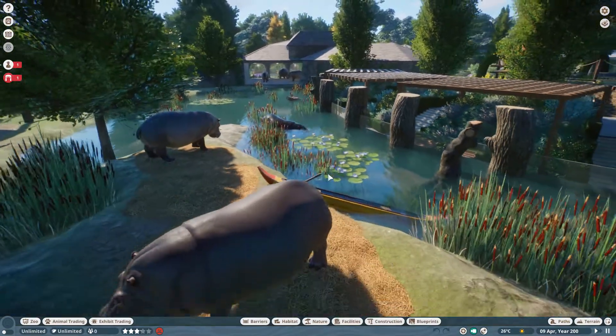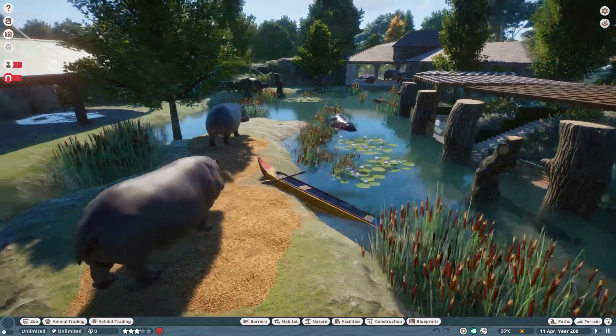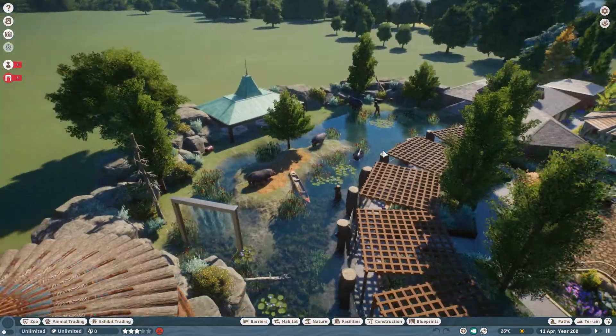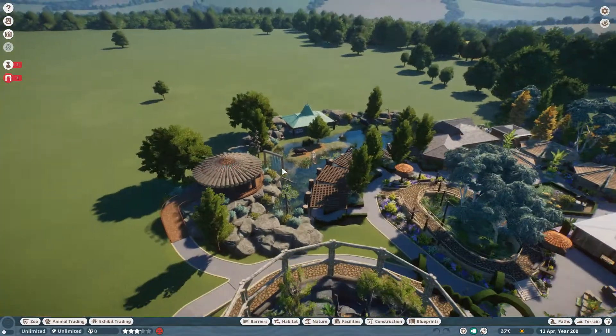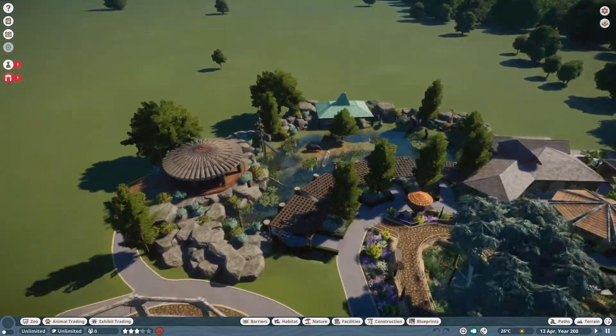Oh look, they all just stood up at the same time — it's like an earthquake and suddenly every hippo stood up. That was quite weird wasn't it? So yeah, this has filled in this corner of the zoo really nicely over here and I was very very pleased with how it all came out.